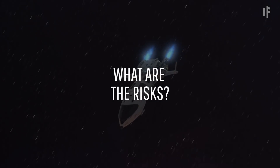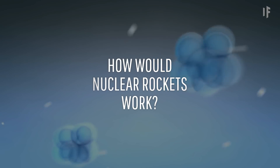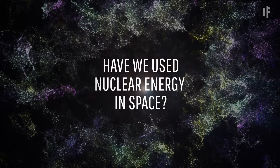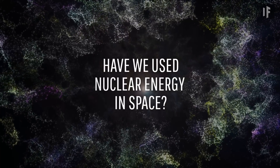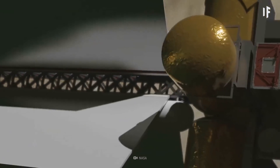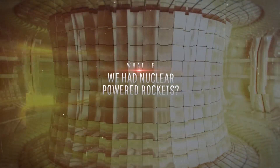What are the risks of using nuclear propulsion? How would it work? And have we ever used nuclear energy in space before? This is WHAT IF, and here's what would happen if we had nuclear-powered rockets.